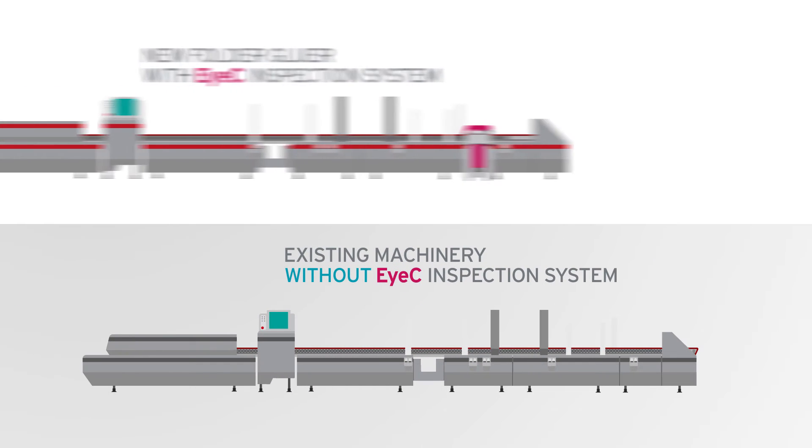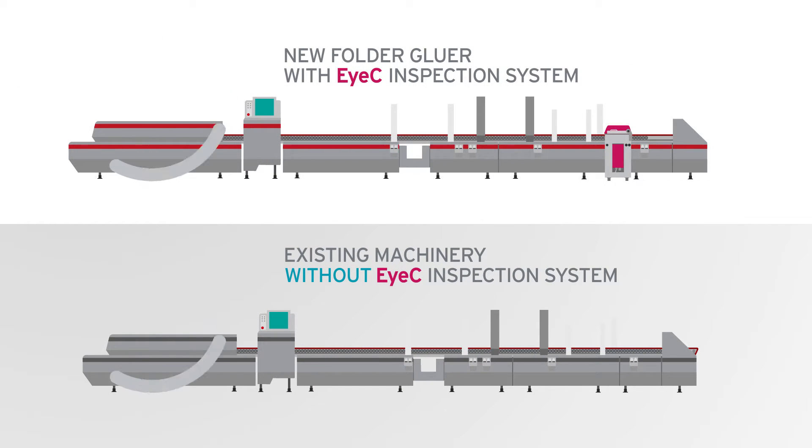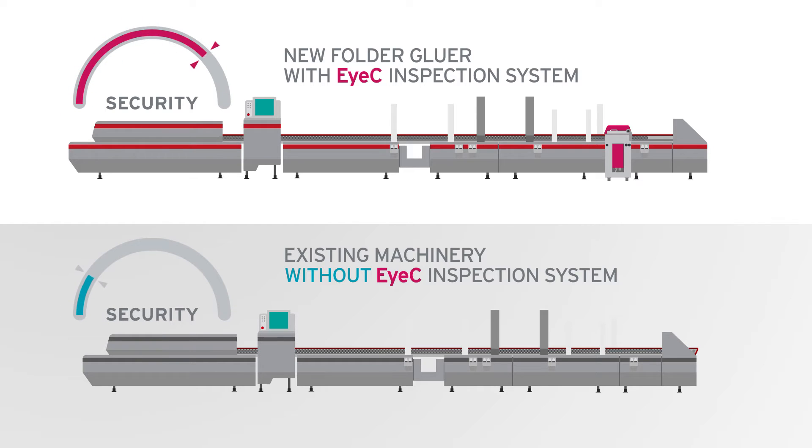One solution is to buy a new folder gluer equipped with print inspection technology that will allow you to meet those requirements and emerge as a market leader. But what happens if your existing machinery is new? What a waste that would be to replace it!